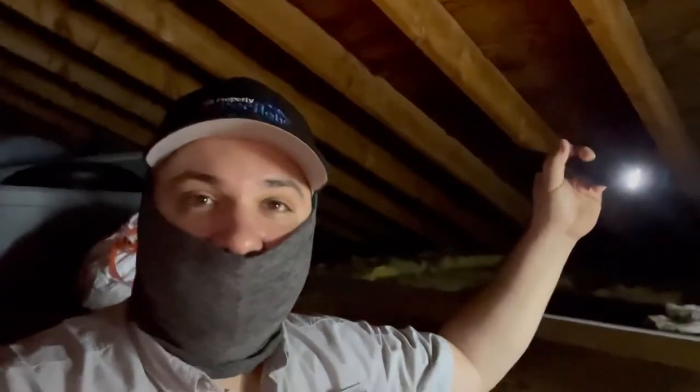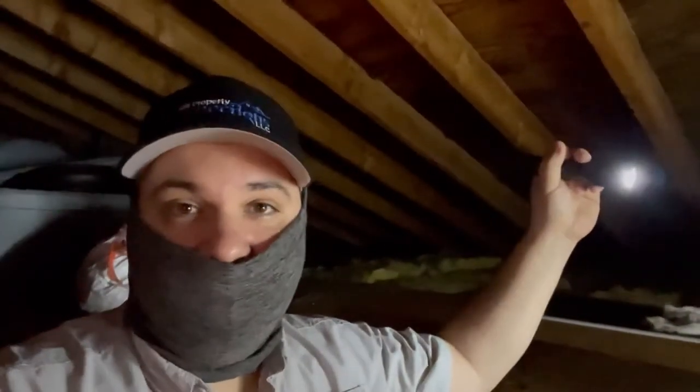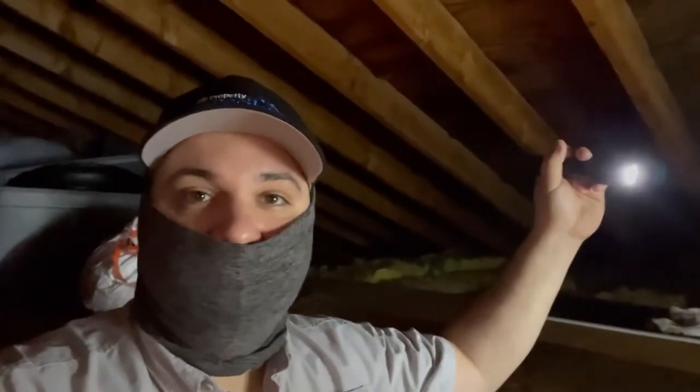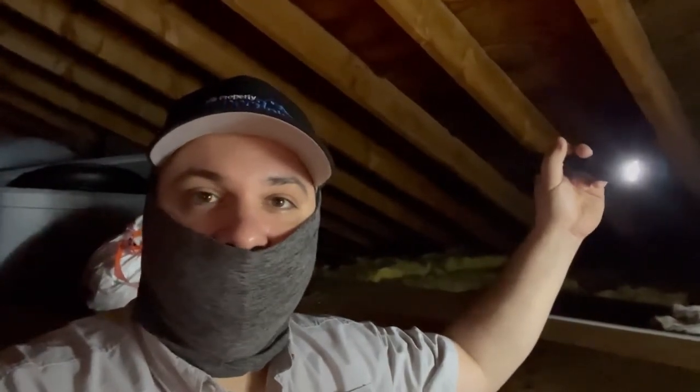It usually takes a while for that to happen — this has probably been an issue for quite some time. It's a good idea to check your unfinished attic spaces periodically to make sure you don't have issues like this, especially if you live in a climate that has some pretty severe weather extremes.